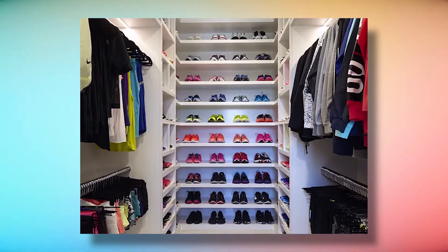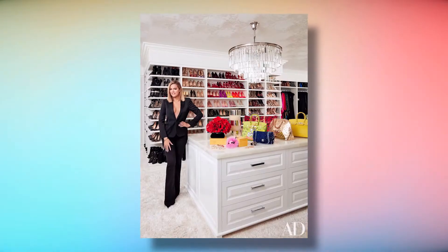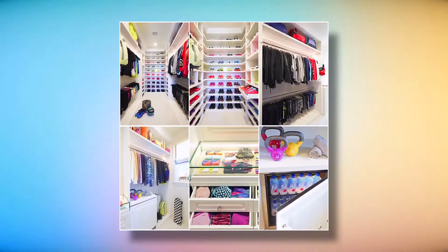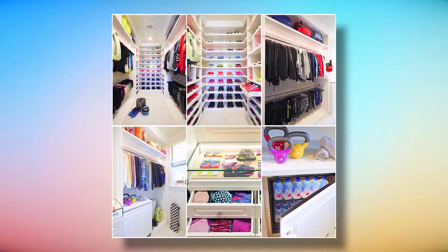Walking Closet: Khloe has the most incredible walking closet you've ever seen, not only in terms of size, but also of all the items that fill the space. This is a closet goals category that you can easily find on Pinterest.